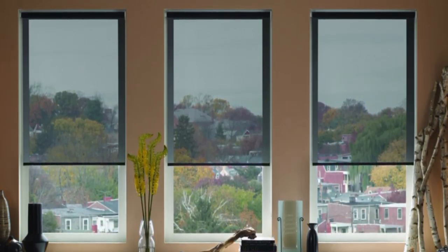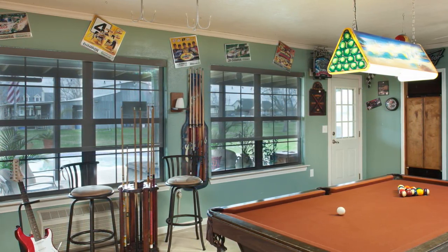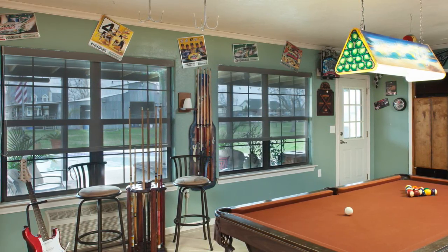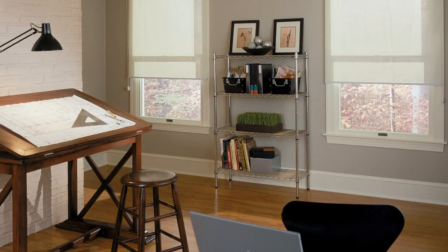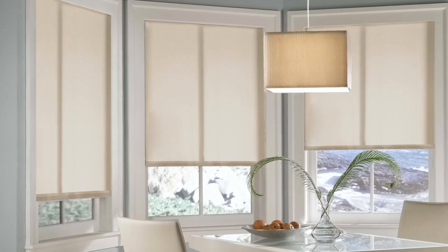If you choose a fabric with a higher openness percentage, like 10% or 14%, it will allow more light through, block fewer UV rays, and give you a great view through the shade. Choosing a solar shade with a lower number, like 5%, will block more light, harmful UV rays, and glare, but you won't get that view through the shade itself.